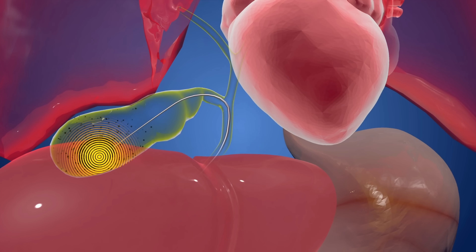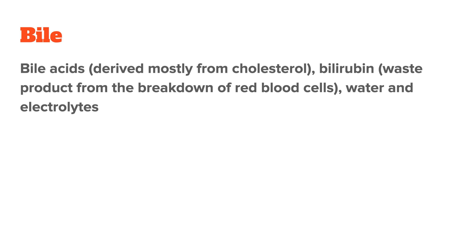When you eat, your gallbladder contracts and releases bile into the small intestine via the bile ducts, where it gets to work breaking down fats. In terms of chemical makeup, bile is a mix of several substances, including bile acids — which are derived mostly from cholesterol — bilirubin, which is a waste product from the breakdown of red blood cells, water, and electrolytes.